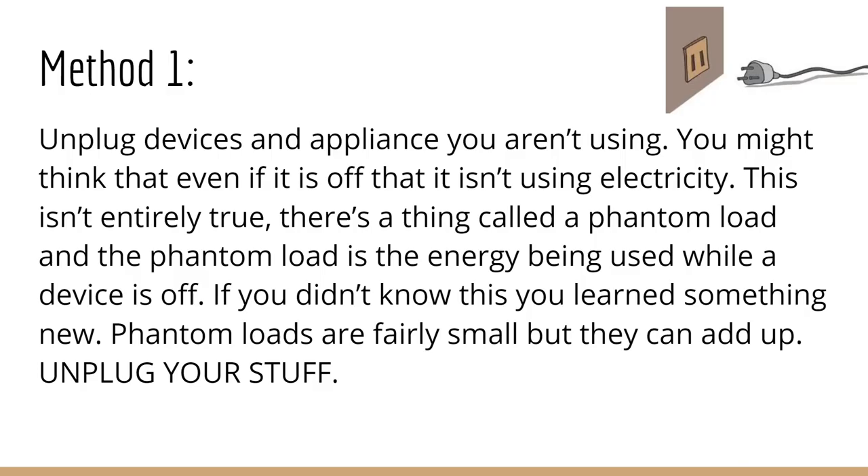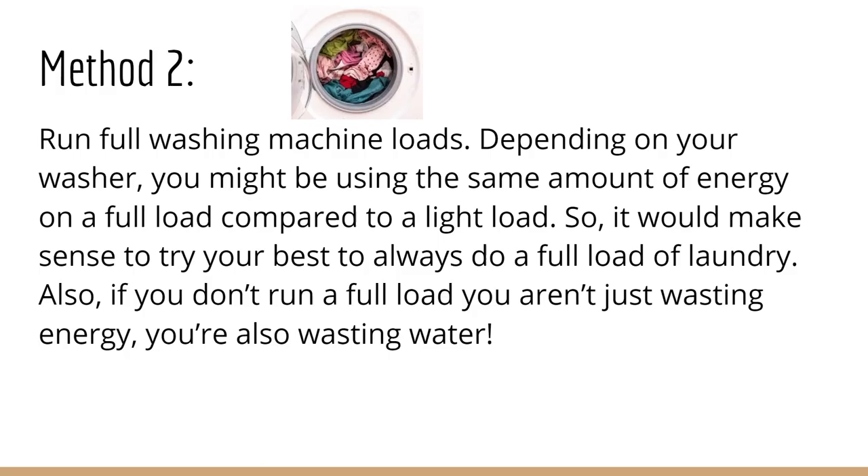Let's get to how you can save energy. Method 1: Unplug devices and appliances you aren't using. You might think that even if it is off, it isn't using electricity. This isn't entirely true. There's a thing called a phantom load, and a phantom load is the energy being used while the device is off. Phantom loads are fairly small, but they can add up. Unplug your stuff.